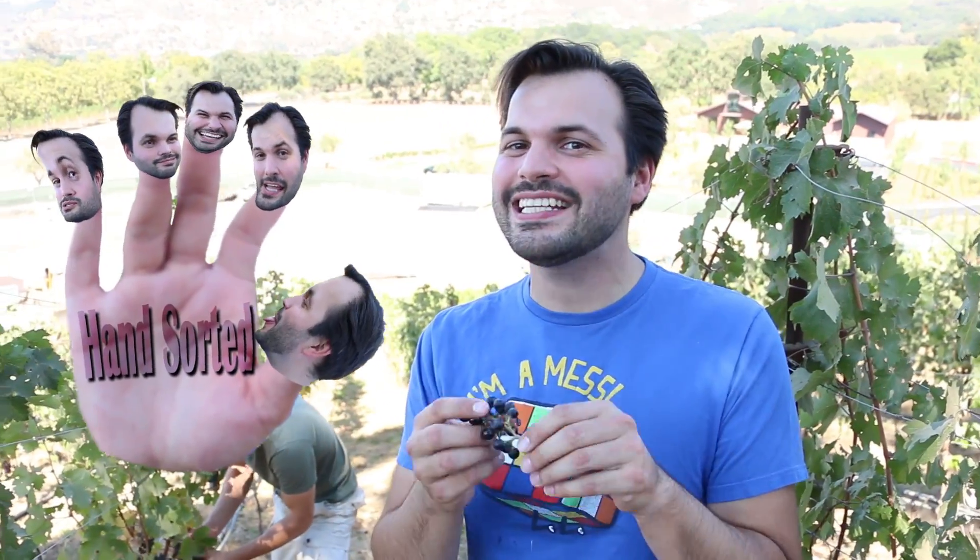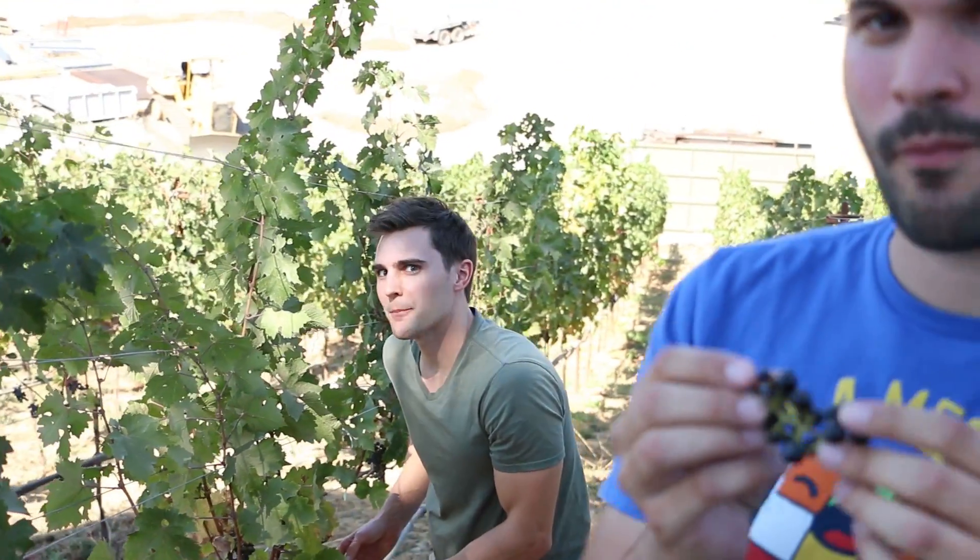All grapes in Napa Valley are hand-picked, and then they used to be hand-sorted and de-stemmed as well — until this year, when they got an optical sorter.